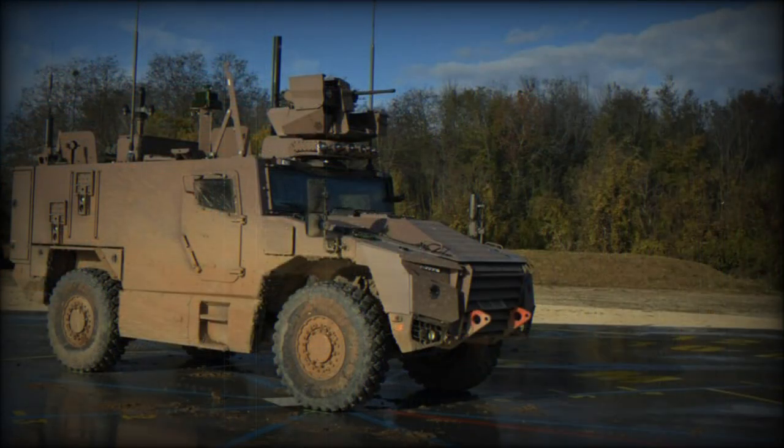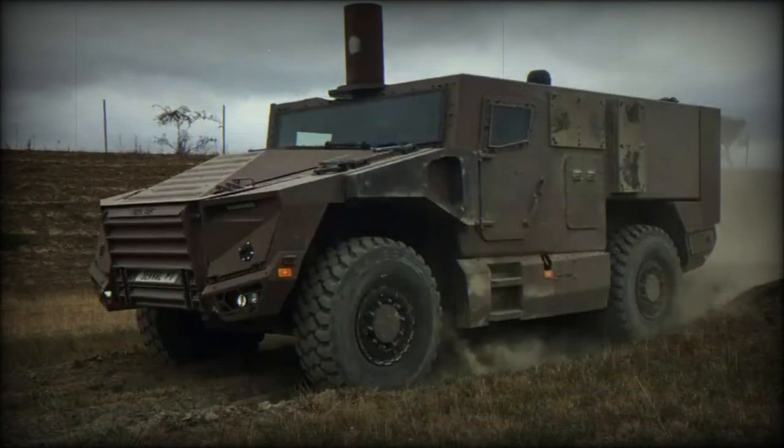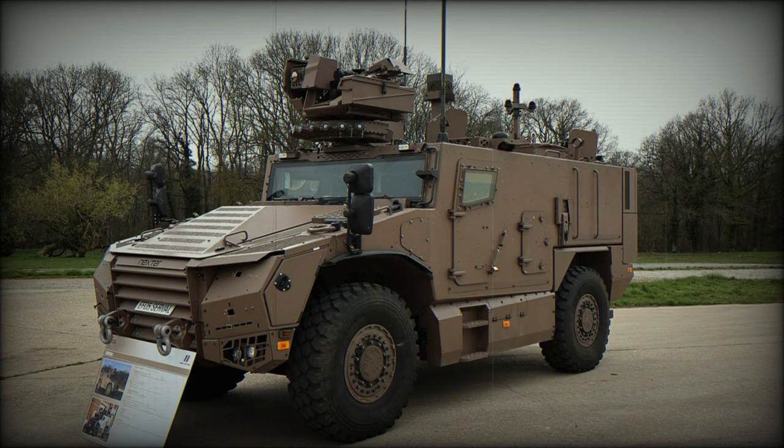Per Nexter, the Serval is a design intended for light combat duty, operating in contested zones across the front. Its inherent speed and survivability aspects allow it to partake in the critical early phases of an operation, and it can fully support specialized missions conducted by special forces elements of the French army. In addition, the Serval can be equipped to operate in most any environment, be it temperate, desert, or arctic in nature.